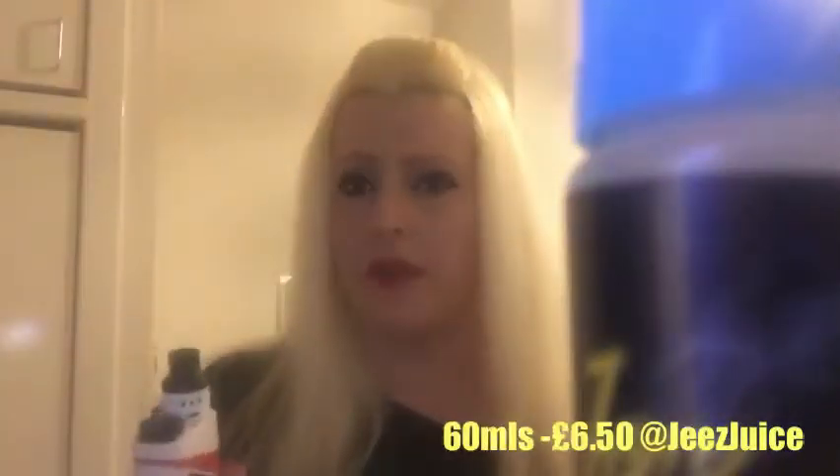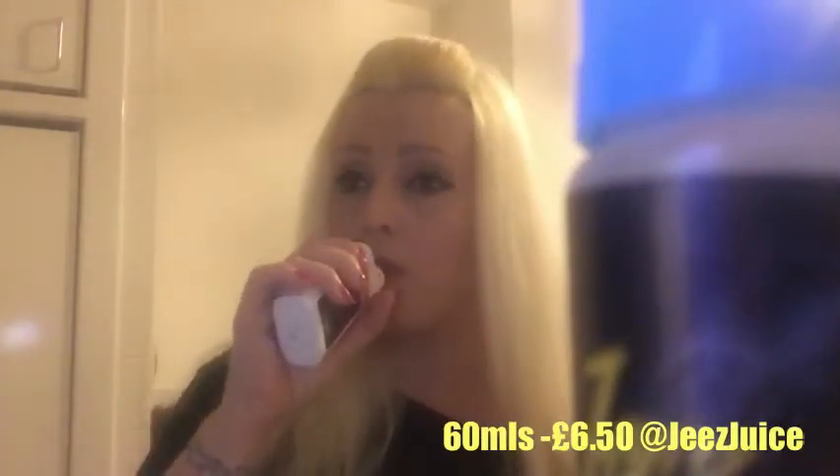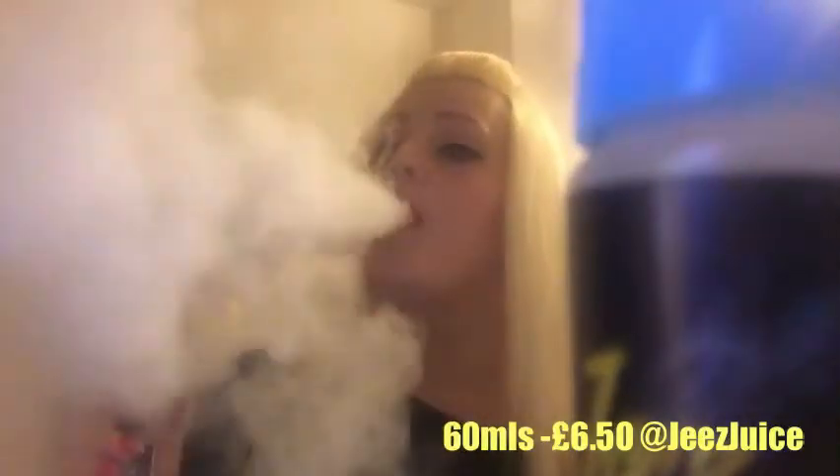Boom! Decent cloud produce as you can see. It's a 70-30. The flavour in this is absolutely fantastic. You're tasting the pineapple, orange, maybe a lemon in there.